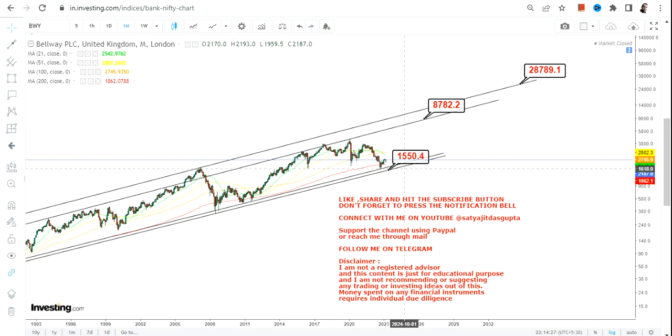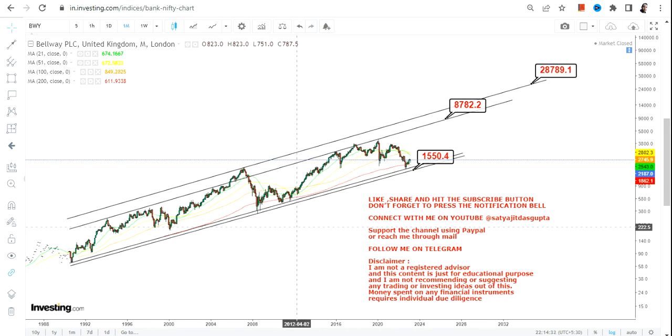If this particular share continues to sustain above 1550, which it currently is, then we have some big price action to look forward to in the upcoming years. This is the end of the video, thanks for watching.